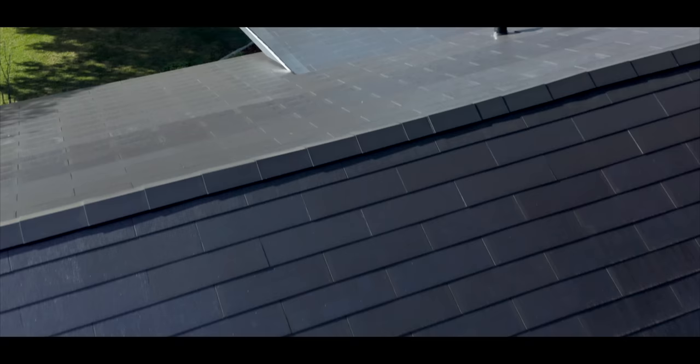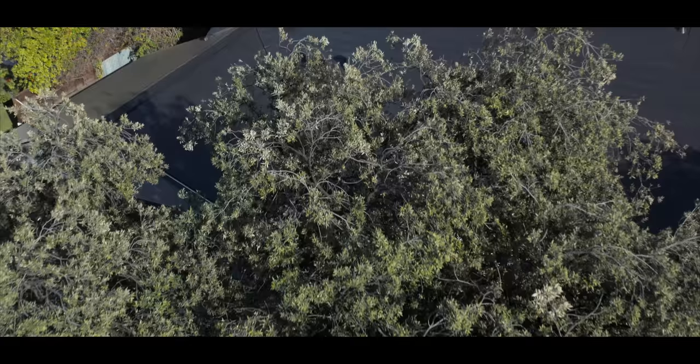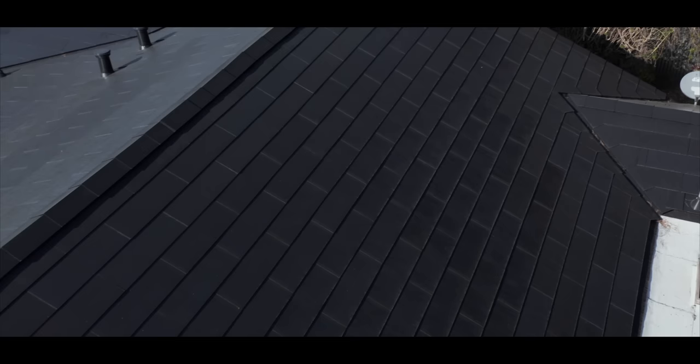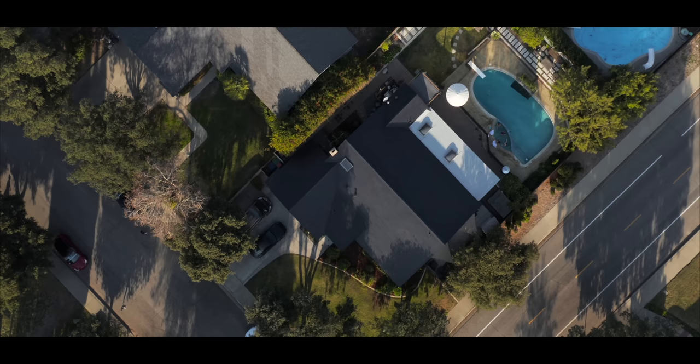I don't know what I was expecting in my head, but when I saw it, it just looked like a really nice roof. I think I was expecting it to look like solar panels all across the roof, but the aesthetic is just a really nice modern roof. Every tile you see on the roof doesn't have to be a solar tile — you can pick how many of the tiles actually have the solar capabilities built into them, and scale up or down depending on how much electricity you want to generate.